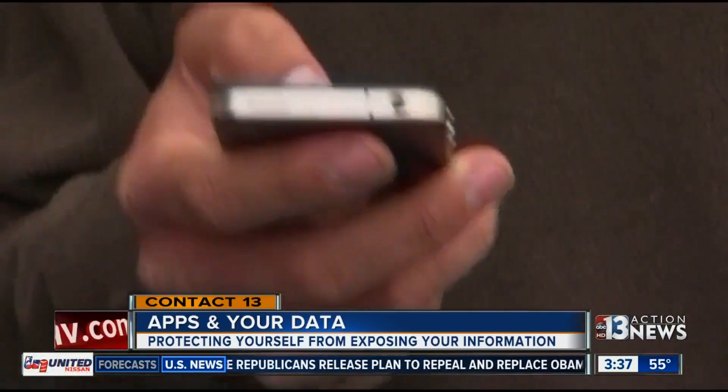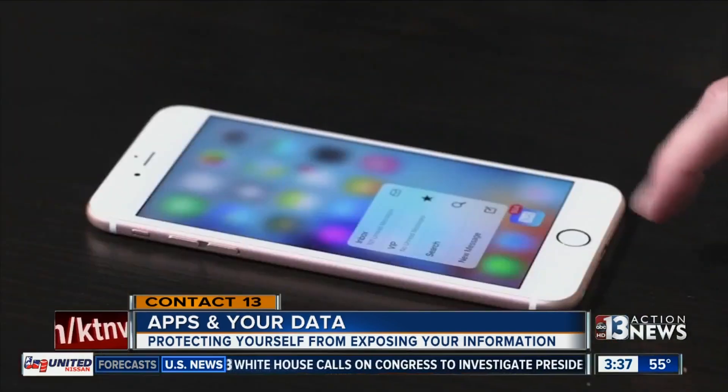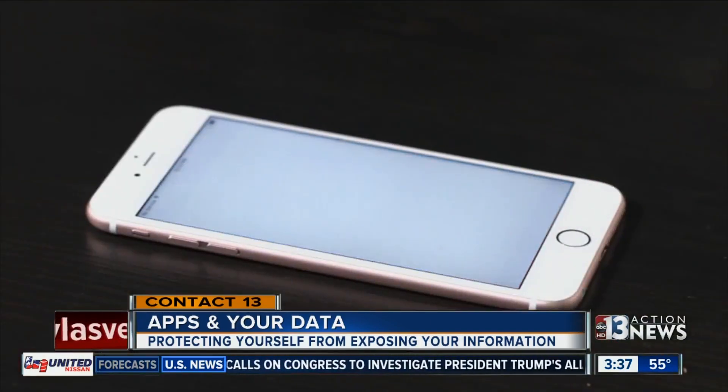Kurt says before you even install an app, do some research. Look at the reviews, but more importantly, click on the developer website. Make sure you know exactly who you're doing business with.